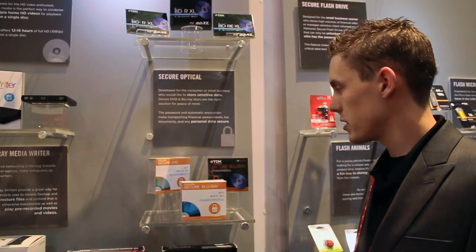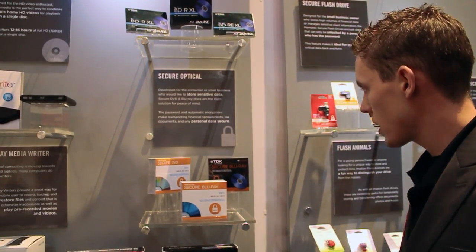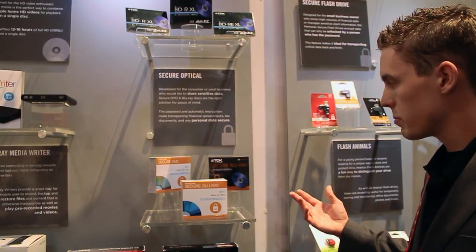It's password-protected with AES 256-bit encryption, so it's the highest level of security that you really can reach. That's pretty much what's going on with our secure DVD and Blu-ray.